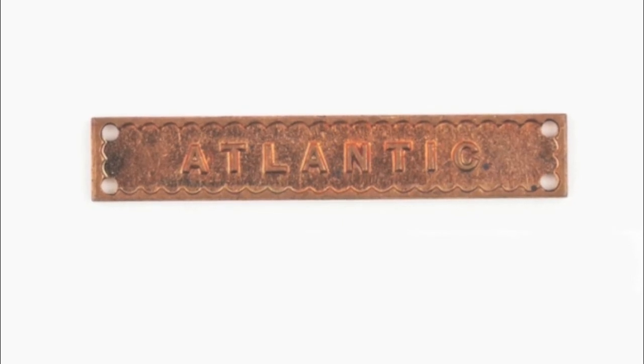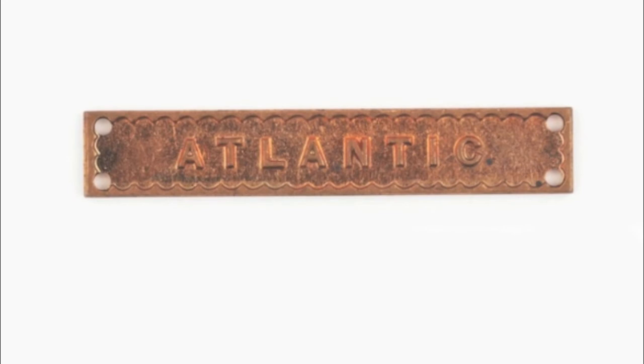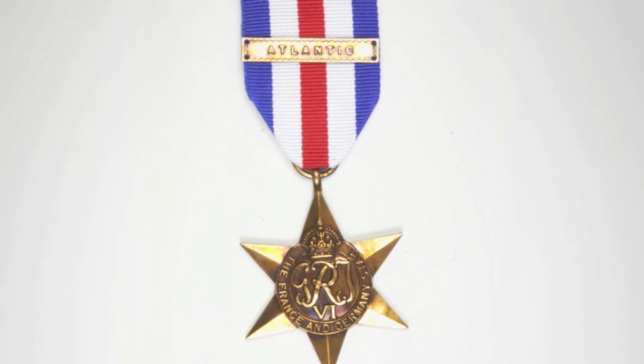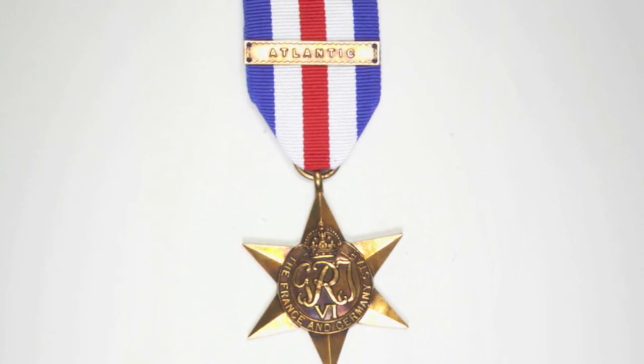Should one be awarded the France and Germany Star and then further qualify for the Atlantic Star afterward, the clasp would be issued for the Atlantic Star to be worn on the France and Germany Star. Due to limitations on the number of stars that could be worn, clasps are common throughout most of the World War II stars.